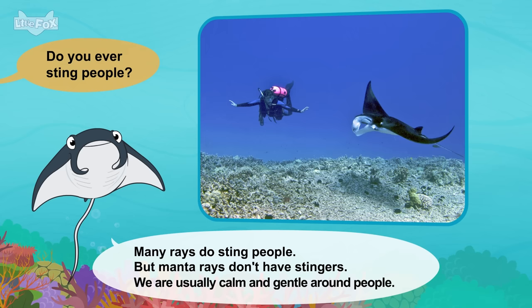What do you eat? We eat small sea creatures and fish. Humpback whales are good hunters. Males even sing songs. Sometimes they sing for hours.